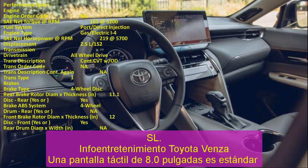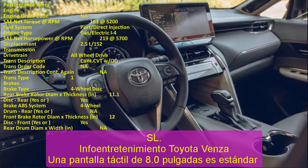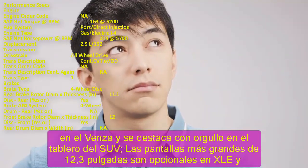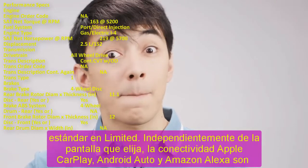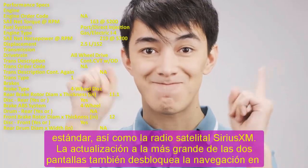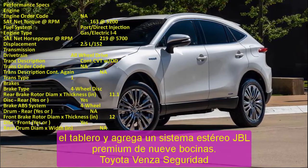2023 Toyota Venza Release Date and Price. There is no confirmed sales date for the Toyota Venza 2023 yet, but based on the previous release schedule, we expect it will arrive in summer 2022. Prices are also unconfirmed; as no major changes are expected, we anticipate the MSRP will remain close to the $33,645 to $40,975 price range of the current model, including destination costs.